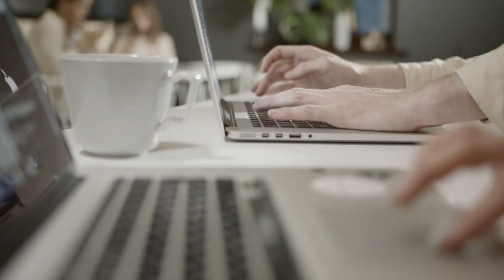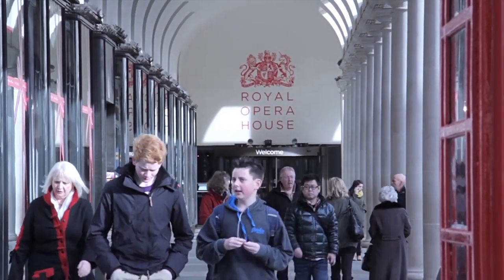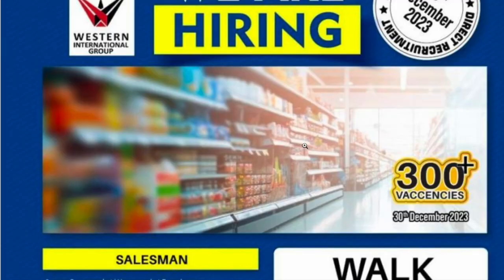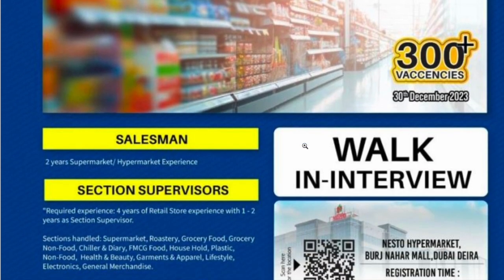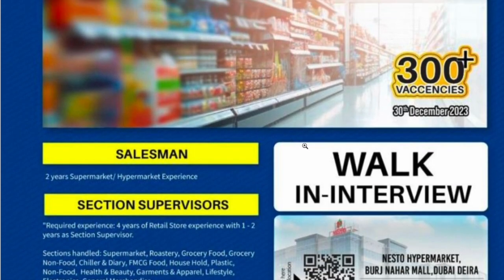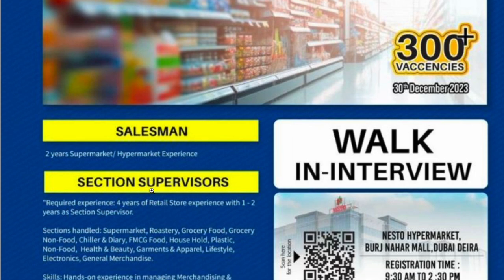There is a walk-in interview opportunity. You can get hired as a salesman or a supervisor. For the salesman role, you need two years of supermarket experience. For the section supervisor role, you need one to two years of section supervisor experience.